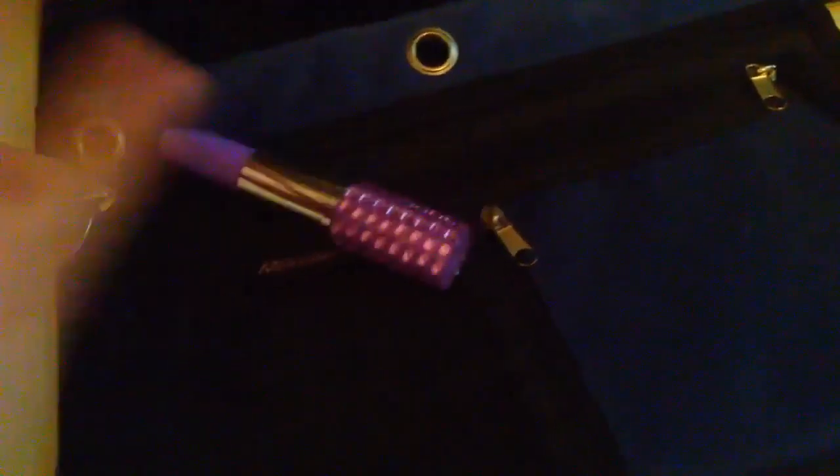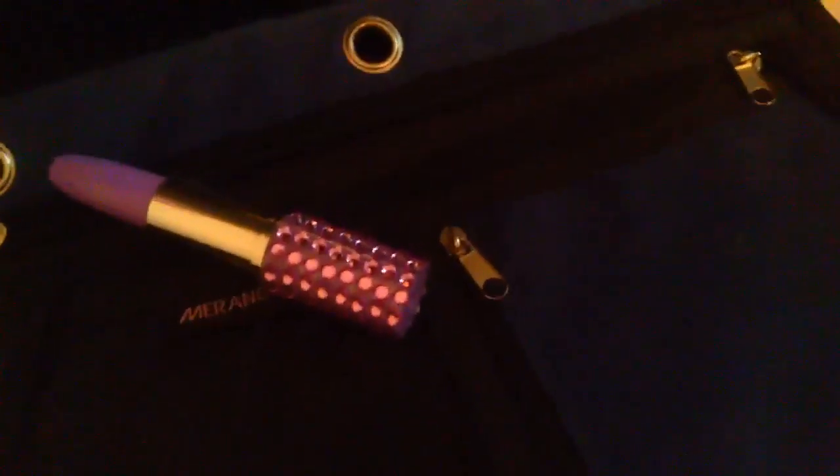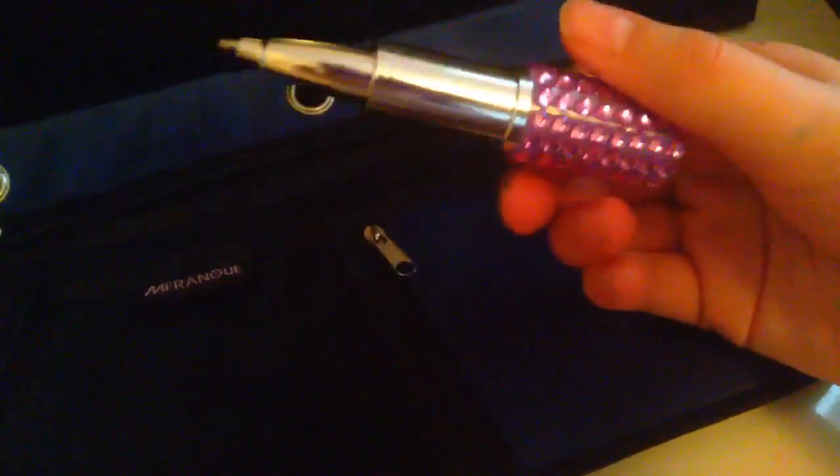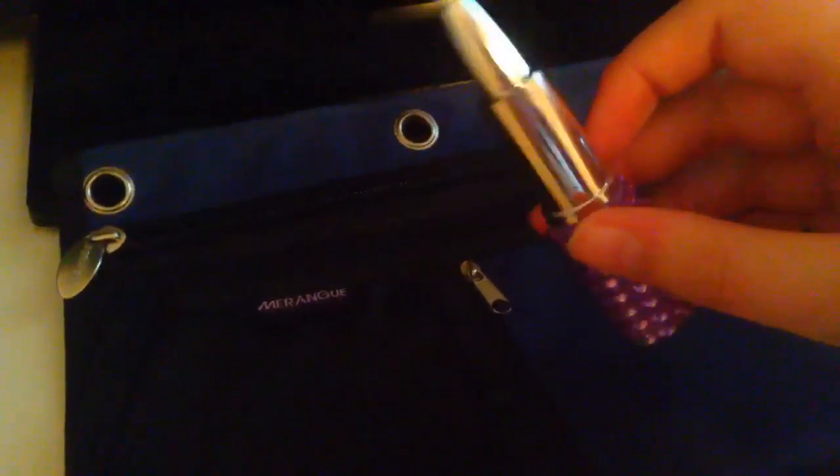The first thing I would put in this pencil case is a pen. Let's open it and show you what the pen looks like — you can write with it. I was just showing you guys, just in case you thought it was like a lip gloss or something like that.